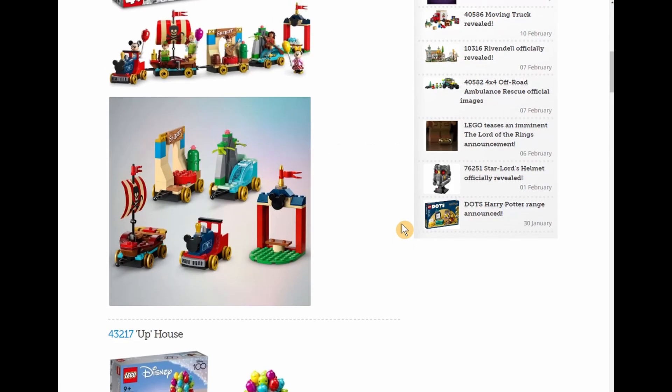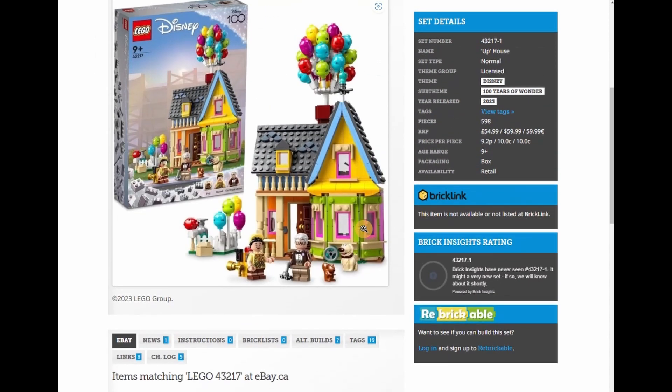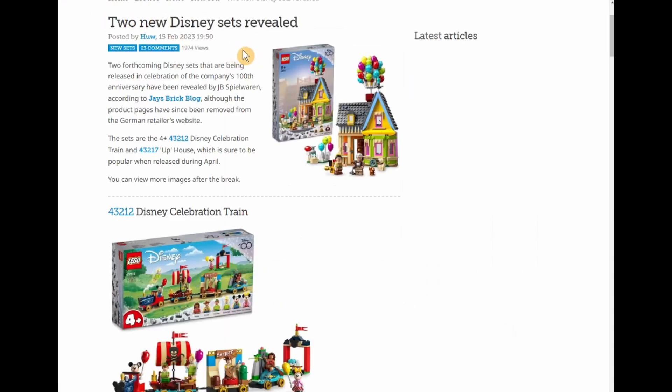It also comes with the boy, the man, and the dog, which is pretty cool. They're showing a projected price of $59.99 US — holy crap. I was thinking maybe a $45 set tops, maybe $49 Canadian tops, but it's going to be probably a $65 or $70 set here in Canada. With only 598 parts, that's kind of scary. Once again it's Disney 100 and the licensing, so say no more.